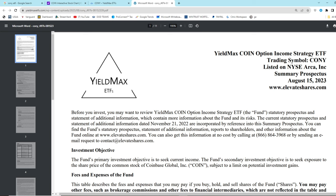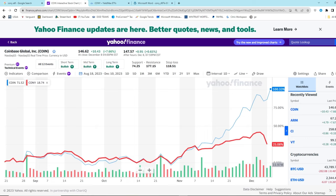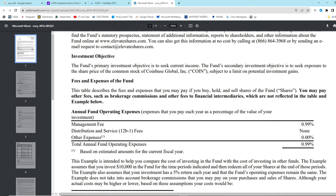Let's go ahead and read the summary prospectus. For the privilege of having your shares not even be close to the underlying stock's gains, you pay a 1% expense ratio. What is the expense ratio for Coinbase stock itself? Zero. But you pay a 1% expense ratio for the privilege of giving these managers money to trade options with.